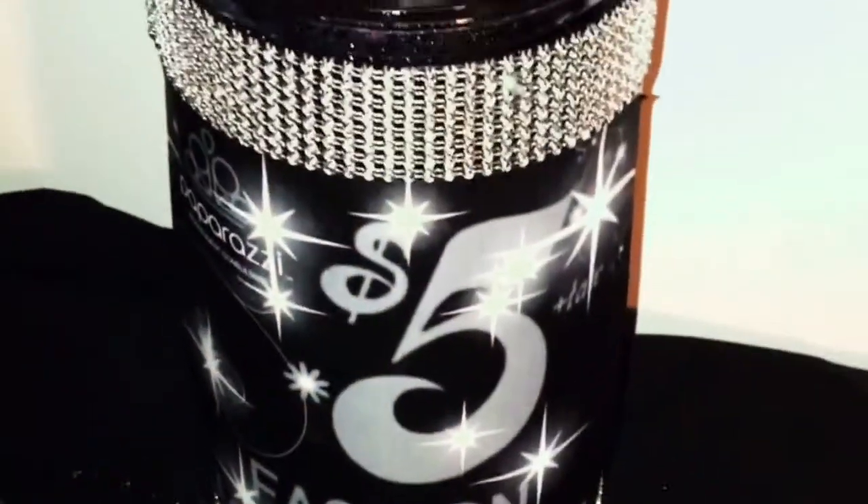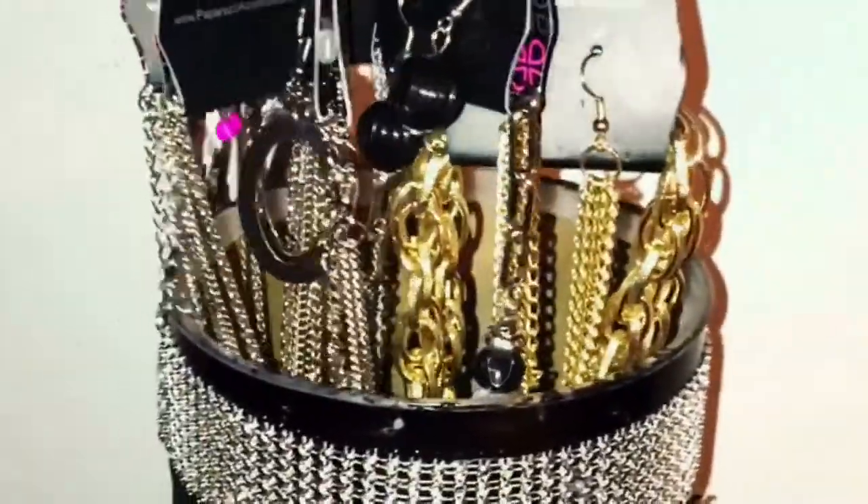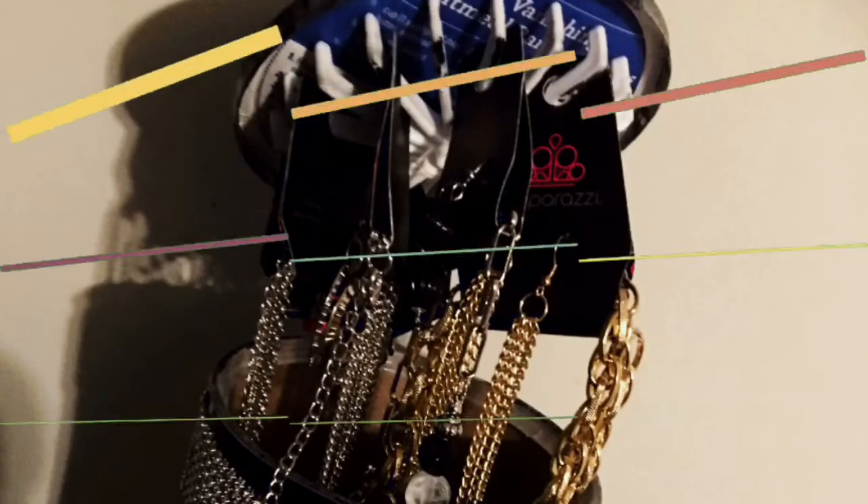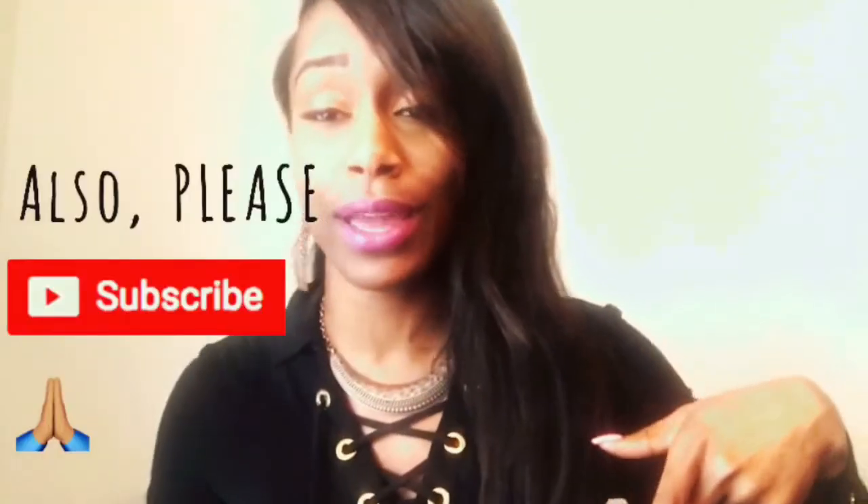This is a side piece I also did, just playing around — I love this. It's another necklace display, and I'll be using this at basket parties. I hope you guys like it — please comment below, and see y'all soon!